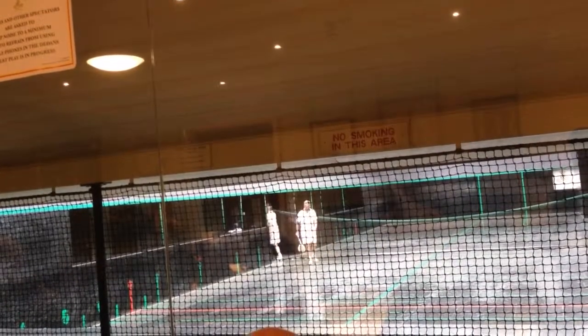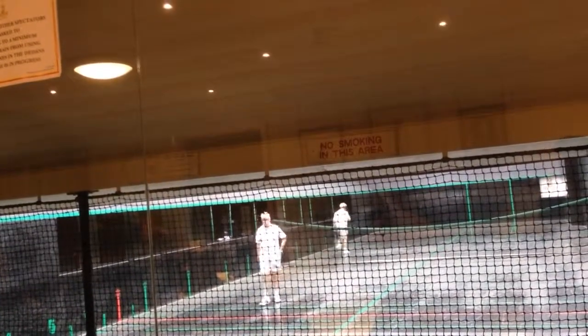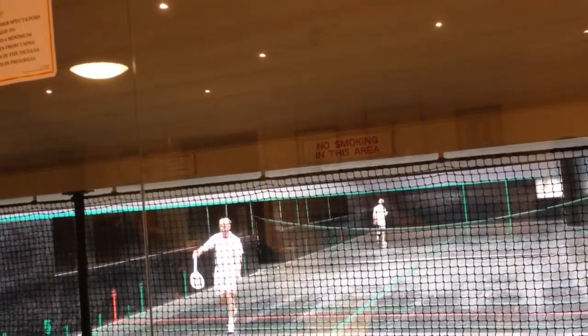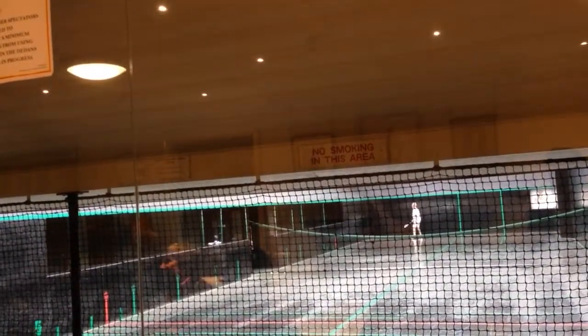This was the very first racket and ball game. So from this came lawn tennis, squash, badminton — anything with a racket and ball came from this original sport from the 13th century.